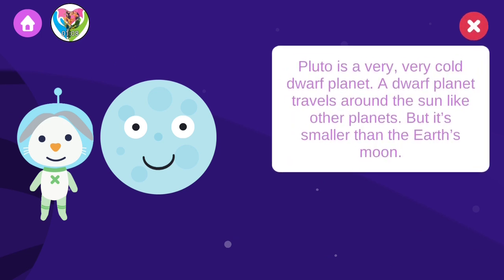Pluto is a very, very cold dwarf planet. A dwarf planet travels around the sun like other planets, but it's smaller than the Earth's moon.